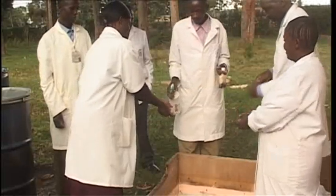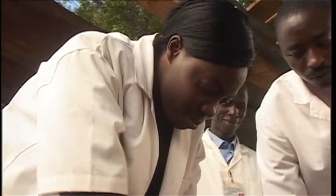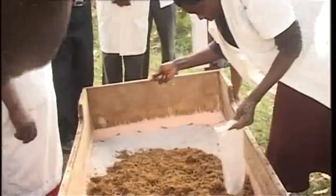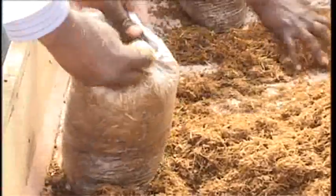At the nearby Moi University Chefkoilel campus, students are learning how to prepare a crop of mushrooms. The institution recently started a research project to develop hybrid mushroom spawn for sale. It's hoped that this will attract small-scale farmers who can now access spawn easily, get information, and also help improve their yield.